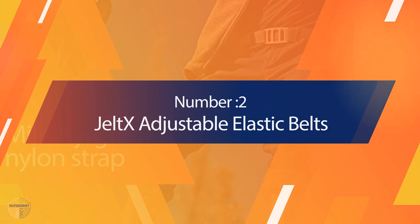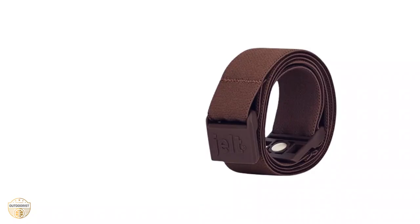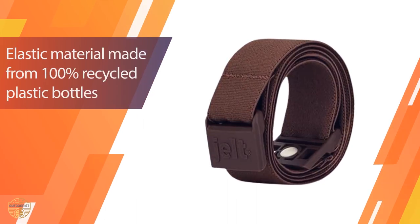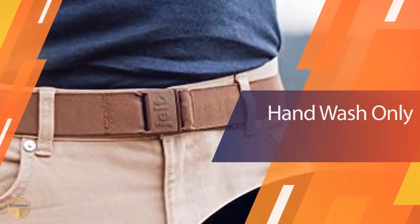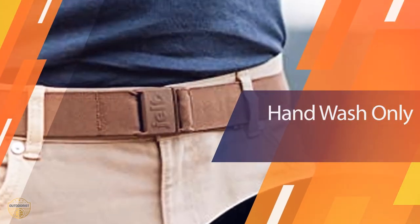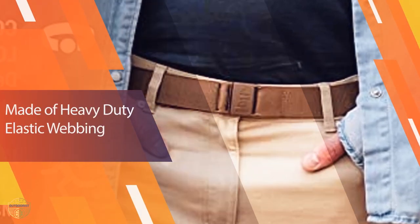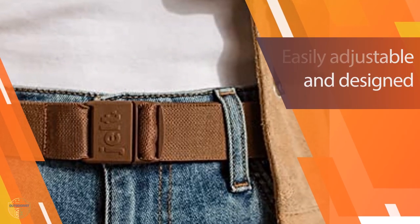Number 2. Jelt X Adjustable Elastic Belts. This non-slip hiking belt is ideal for anyone who likes to hike and spend long periods of time in the outdoors. It fits tight enough to be comfortable but has good stretch and elasticity to keep it in place without rubbing or cutting into your clothing. The adjustable belt buckle makes it easy to put on and adjust, and its grippy material will help prevent it slipping.